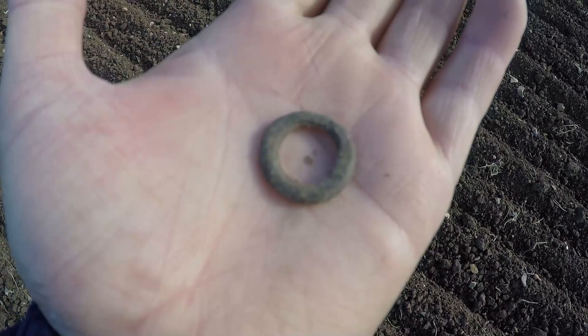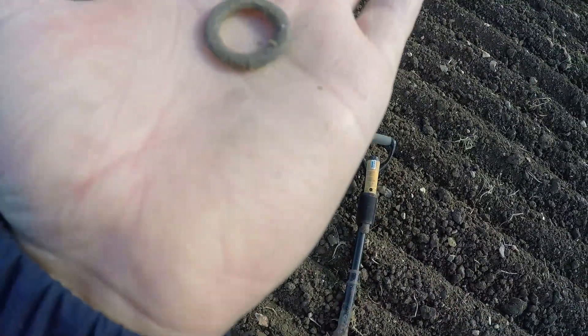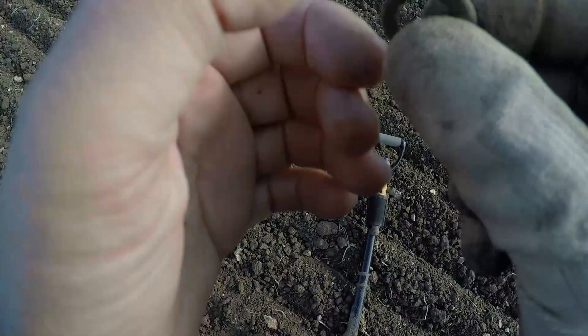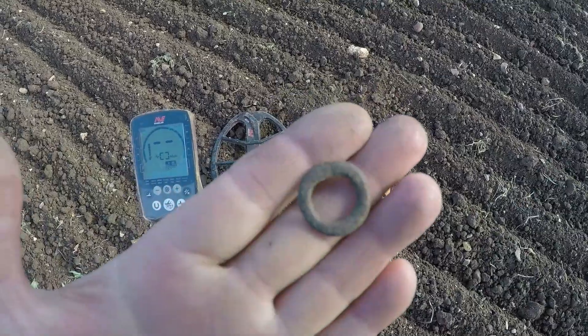We're on a really loud 20 signal. Ring shaped — it looks like a bit of horse harness or something like that. Absolute cracking signal. Yeah, another one of those.